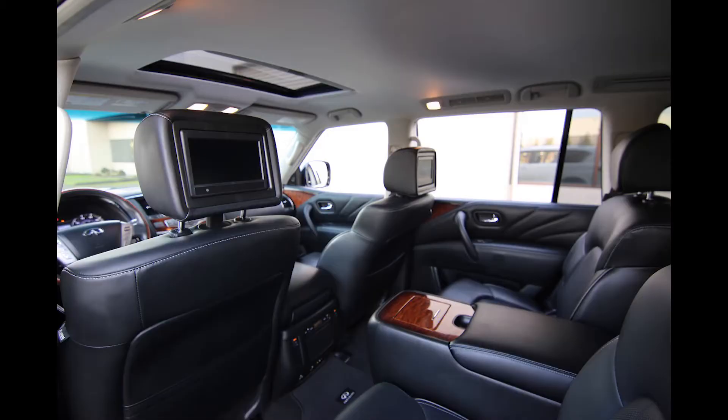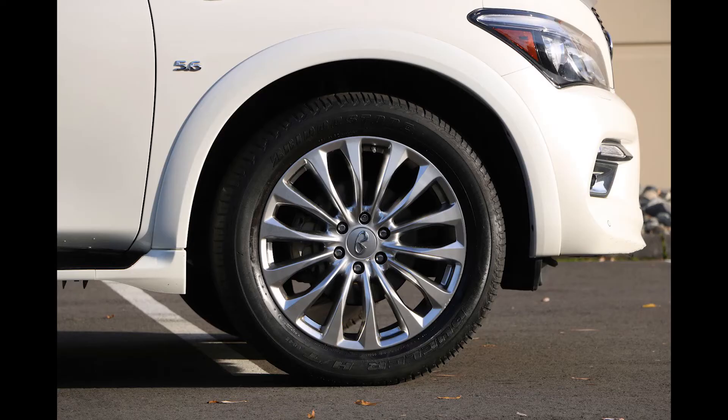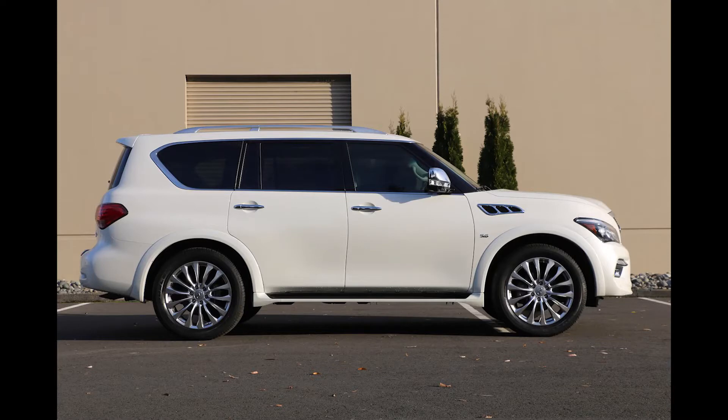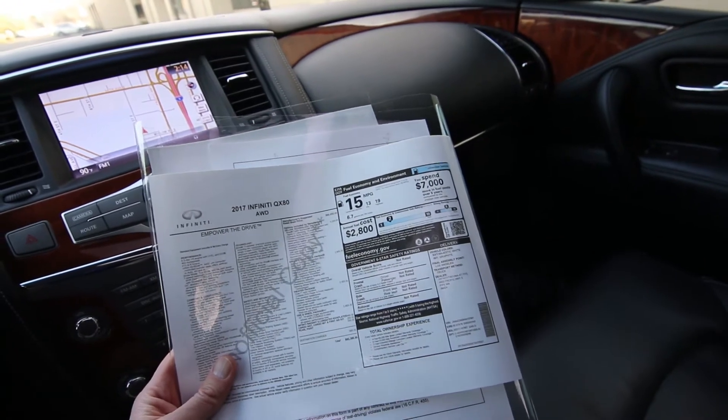Then we have the theater package at $2,400, giving you a rear entertainment system. And then these awesome 22-inch wheels — a $2,800 option — and they make a big difference versus the standard 20-inch wheels. If I was going to buy a QX80, I'd definitely want to get one with the 22s on it.